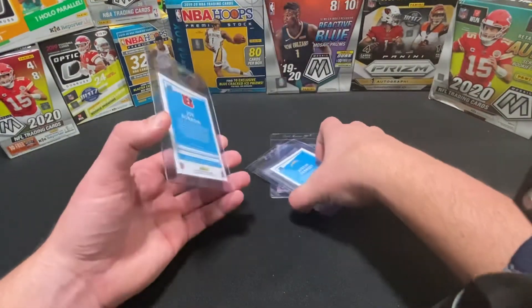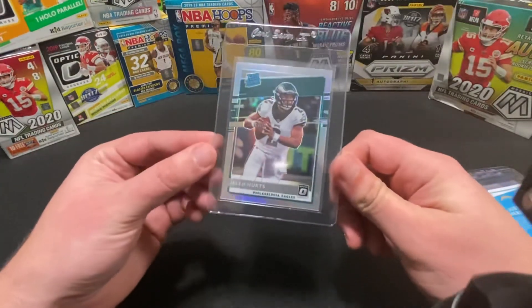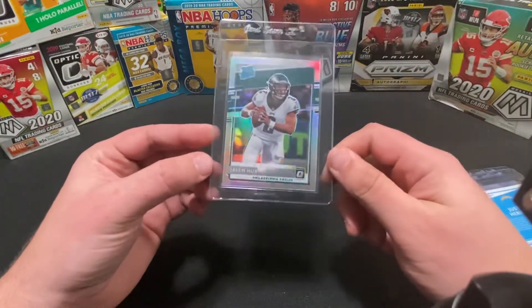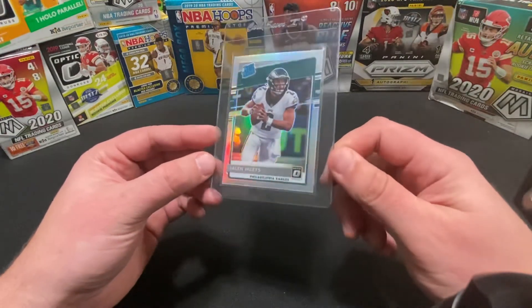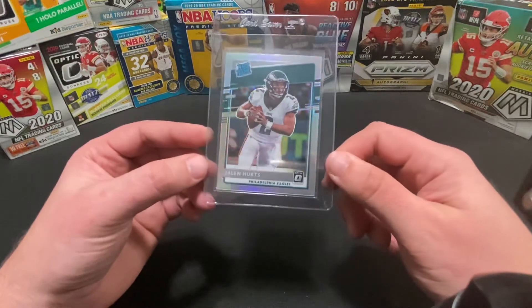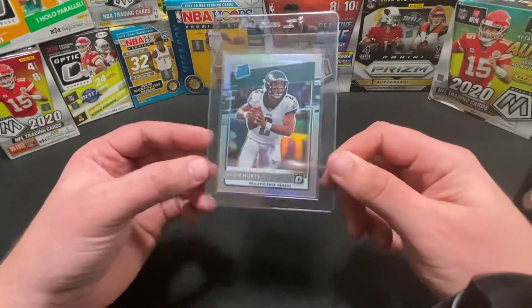Our final card for this order — this is another one we pack pulled, and this one was on one of our previous YouTube videos. So if you missed that, we opened this one on camera. This is the Optic 2020 rookie — the holo.